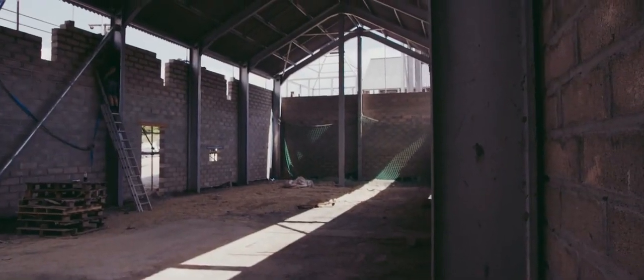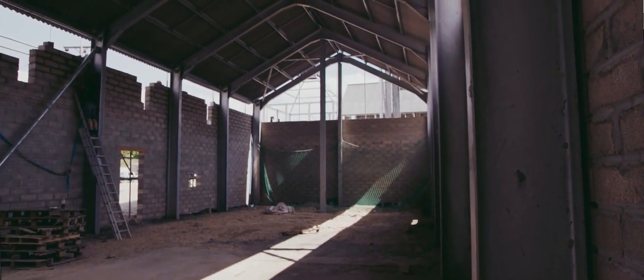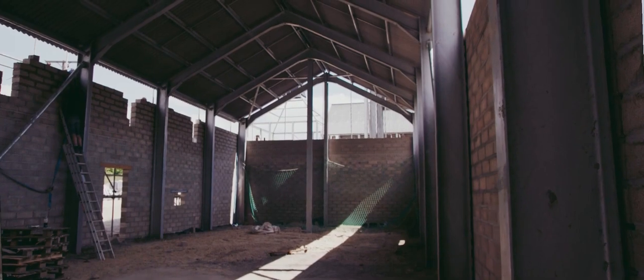The walls are now about three quarters of the way up and it will be finished in two weeks time. It holds about a thousand casks of whiskey.